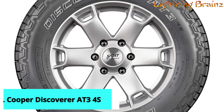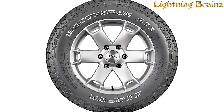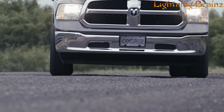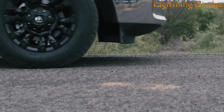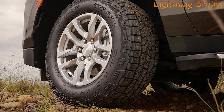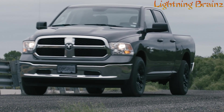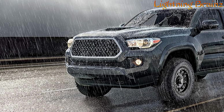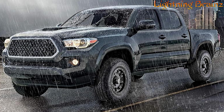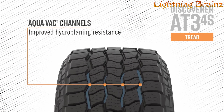Number 2: Cooper Discoverer AT3-4S. The Cooper Discoverer AT3-4S all-terrain tires are designed to offer exceptional versatility and performance for SUVs and trucks, making them suitable for a wide range of driving conditions. These tires provide maximum grip and handling on wet roads, ensuring confidence in rainy weather. With their all-season capability and severe weather rating, they perform admirably in snowy conditions as well. The Snow Groove technology enhances traction in snowy conditions, while Aquavac channels resist hydroplaning during heavy rain.